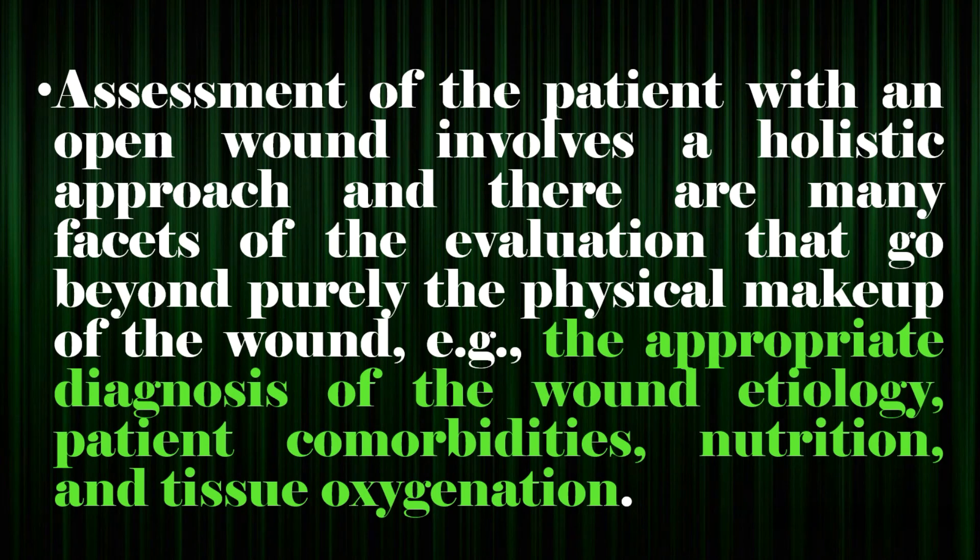Assessment of the patient with an open wound involves a holistic approach, and there are many facets of the evaluation that go beyond purely the physical makeup of the wound — for example, the appropriate diagnosis of the wound etiology, patient comorbidities, nutrition, and tissue oxygenation.